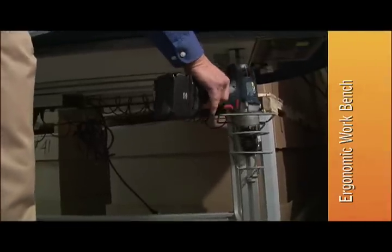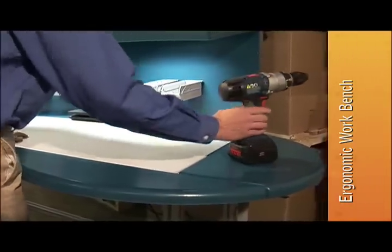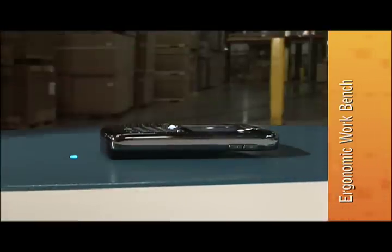Another great use: an industrial-grade workbench that can also be used by the do-it-yourselfer. With e-coupled charging zones, devices like power tools and cellular phones stay charged and within reach.